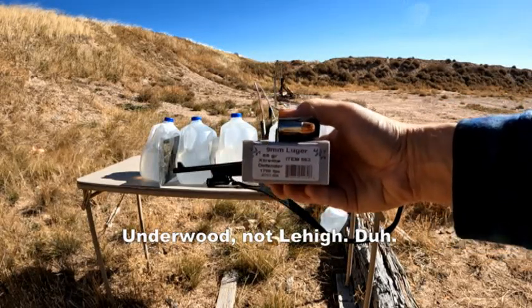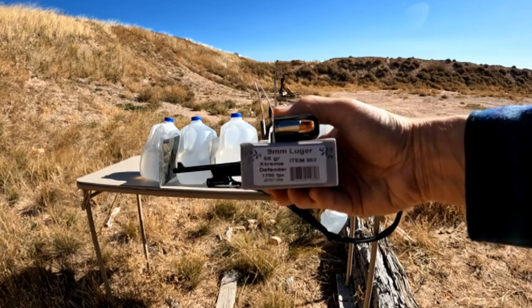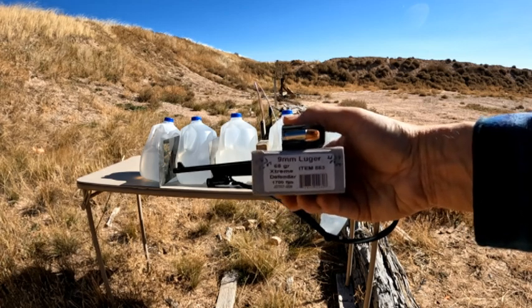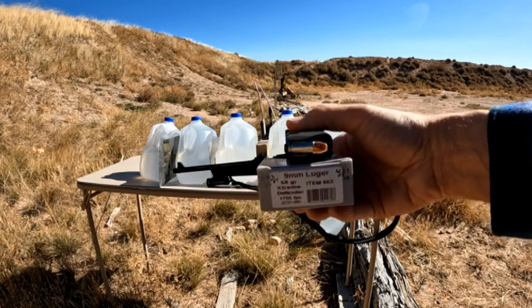Lehigh 9mm Luger, standard pressure 68 grain extreme defender, rated for 1700 feet per second. It's going to be fired out of a Ruger PC carbine. I got an average of four shots of 2139 feet per second with an extreme spread of 56.